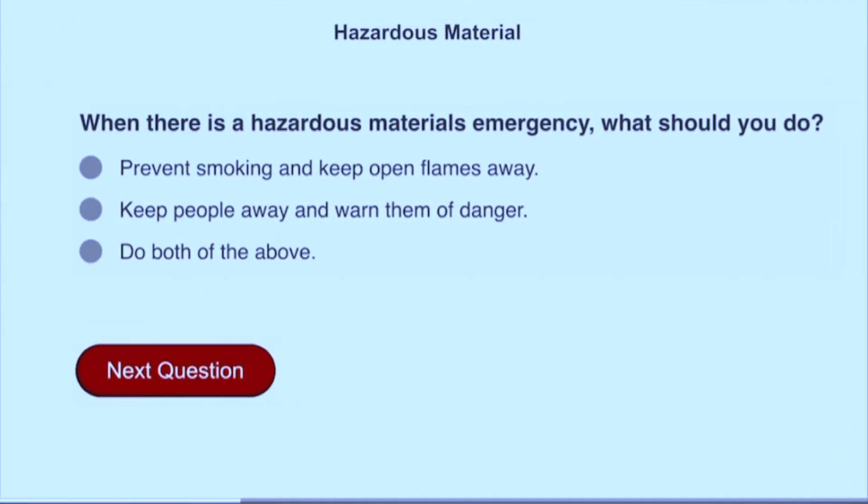When there is a hazardous materials emergency, what should you do? Do both of the above: prevent smoking and keep open flames away, and keep people away and warn them of danger.